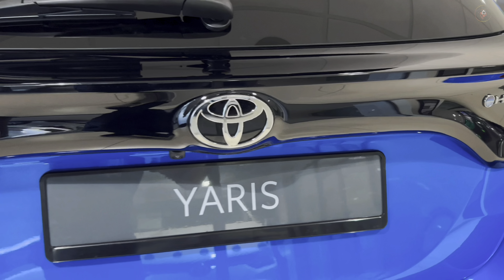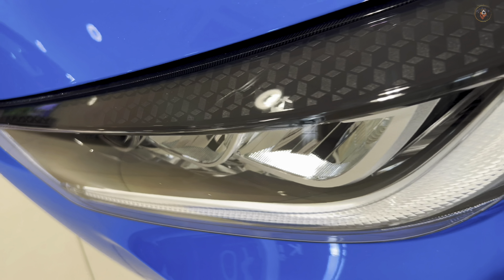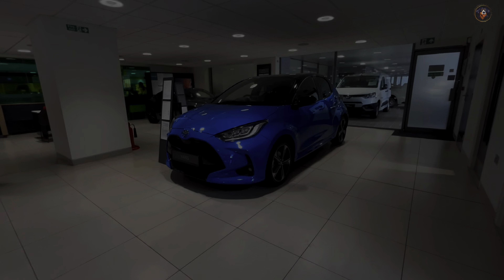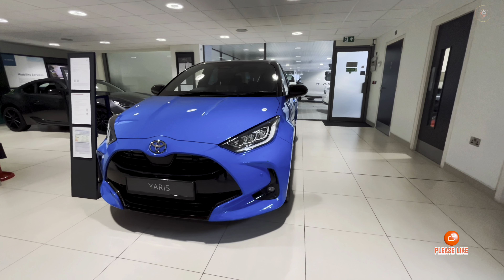Yaris offers versatility with its dual hybrid lineup, providing expanded options for electrified powertrains. Explore features included as standard, built for any journey, with incredible features across all grades.